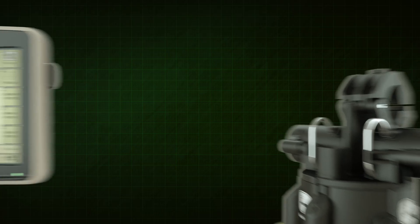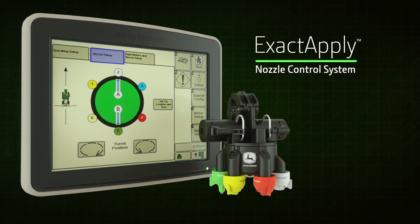Ask your John Deere dealer for details on the all-new Exact Apply Nozzle Control System.